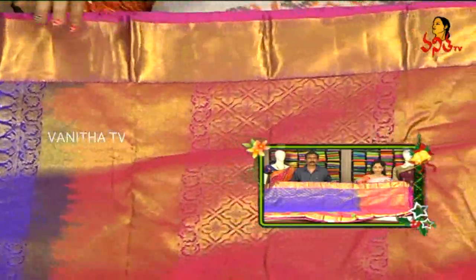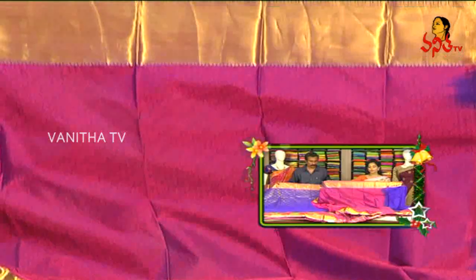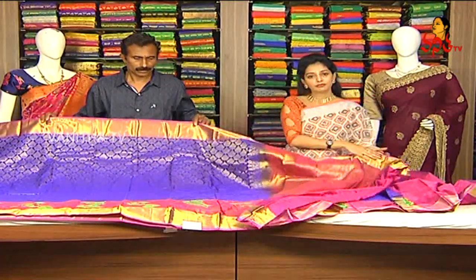It's important to take the black color on the green color. This is the top part. I also have the black color in the pink color. This is a designer concept. This is 11 meter, and this is a blouse for self-designing.